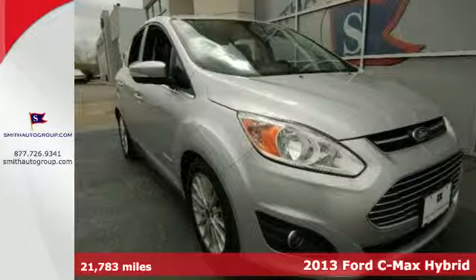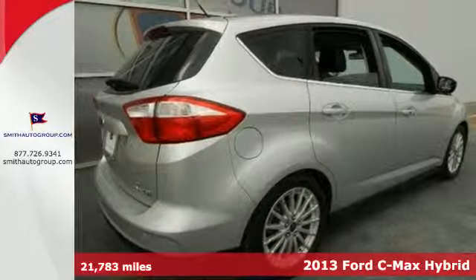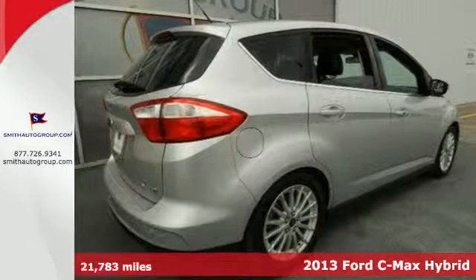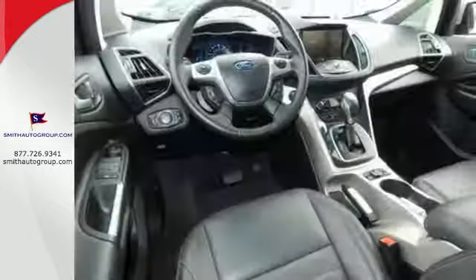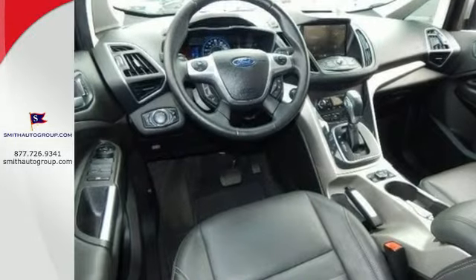It's a 2013 Ford C-MAX Hybrid. You care about the environment and leaving a smaller carbon footprint, but you still have places to go and children to haul around. This all-new hybrid compact is the perfect choice for you.